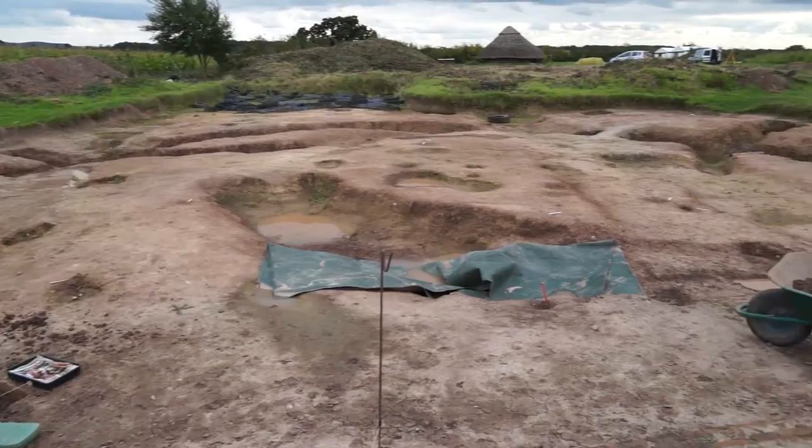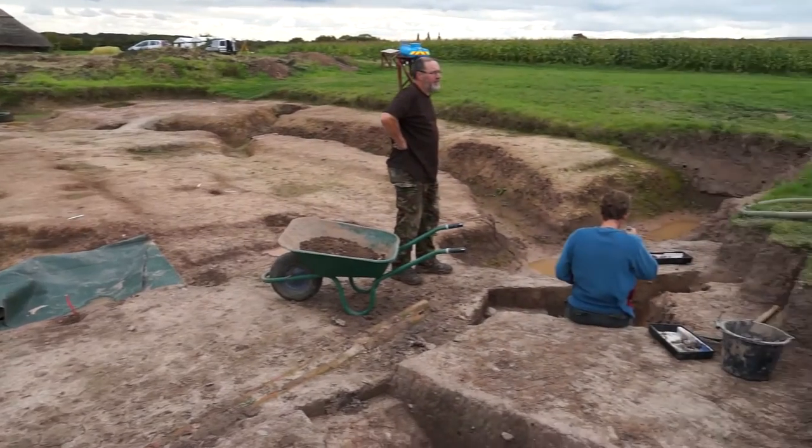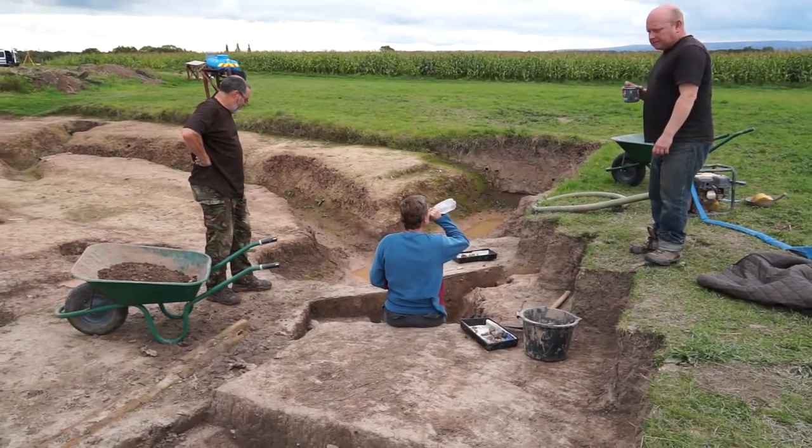It's very deep. It's very complicated. It's very dense. I've worked on some sites and this site is probably the most complicated I've ever worked on because it's a huge landscape, not just a single archaeological site. And this trench exemplifies it.